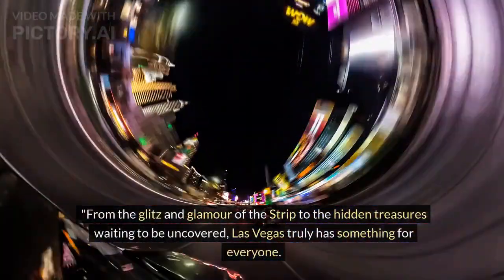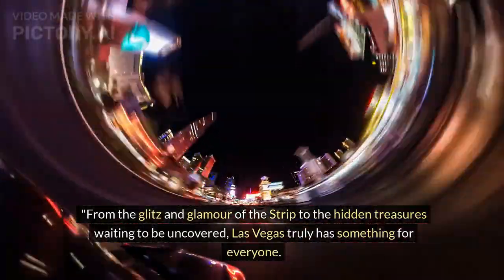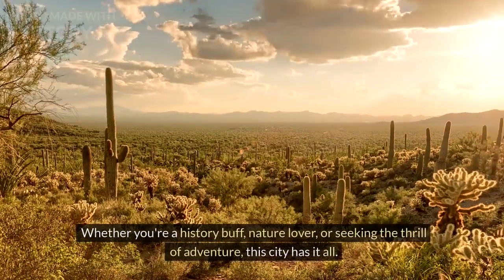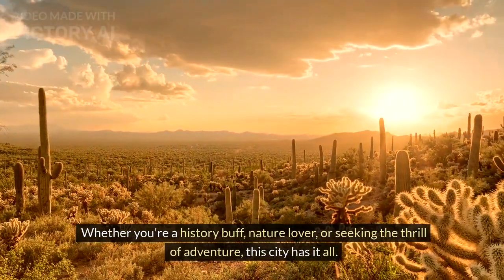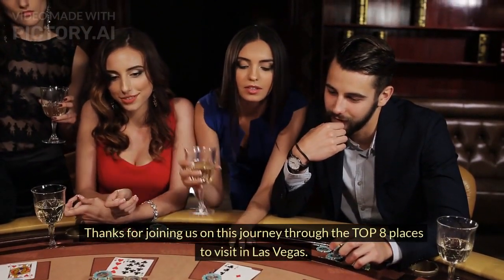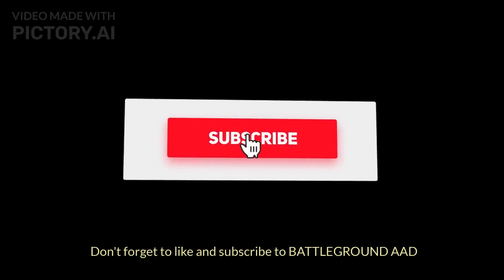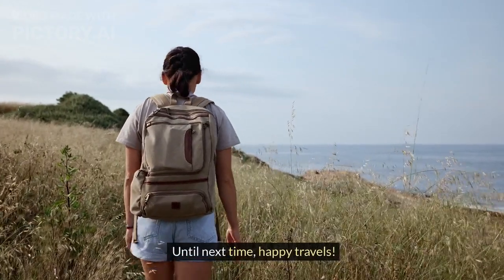From the glitz and glamour of the strip to the hidden treasures waiting to be uncovered, Las Vegas truly has something for everyone. Whether you're a history buff, nature lover, or seeking the thrill of adventure, this city has it all. Thanks for joining us on this journey through the top 8 places to visit in Las Vegas. Don't forget to like and subscribe to Battleground AAD. Until next time, Happy Travels!